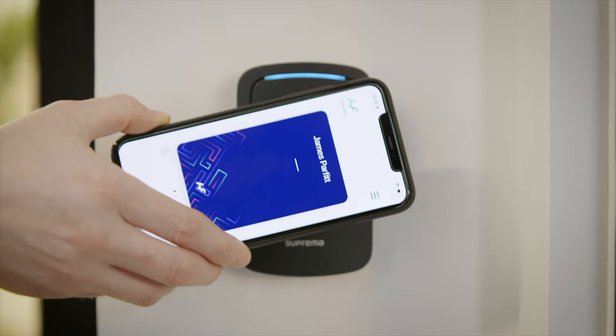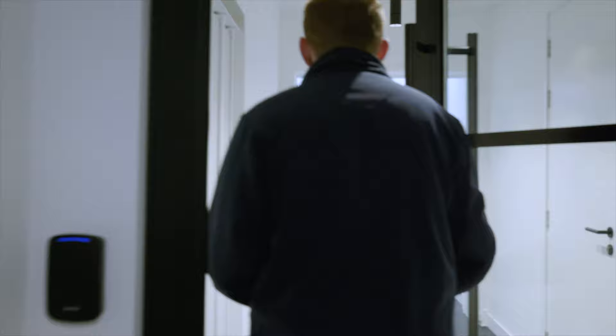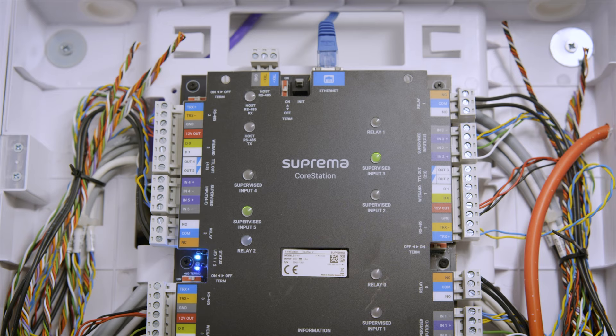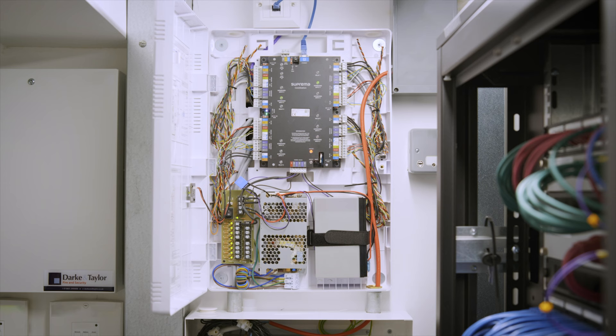The mobile credential was the big game changer for me. I hadn't really known about it before until we'd spoken to Suprema and come up with this solution. The fact this system runs back to the Core Station on RS485 connection enables us to add in a biometric or add in a face station and change the readers if the client was deciding to change the way that their system works.